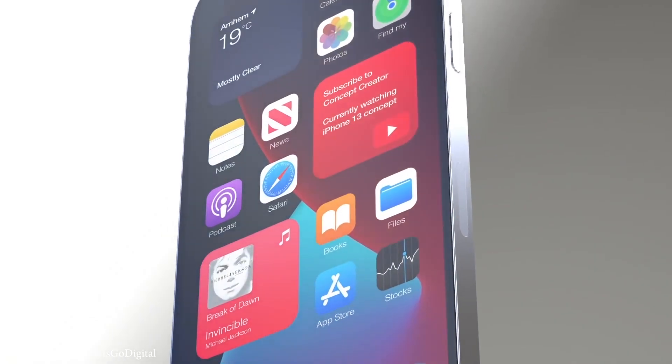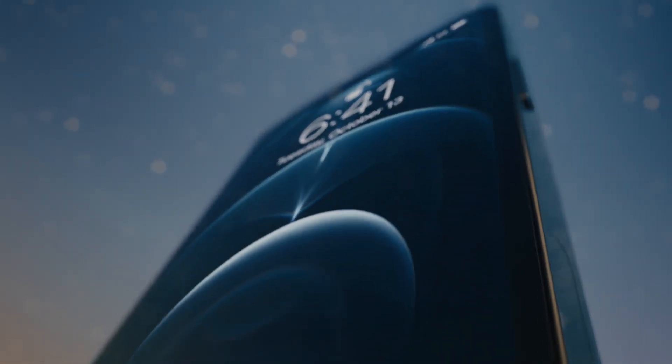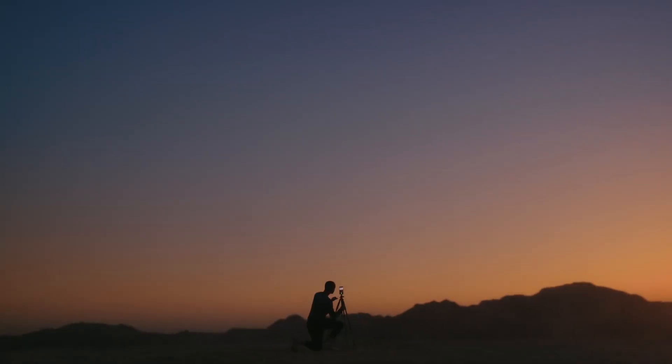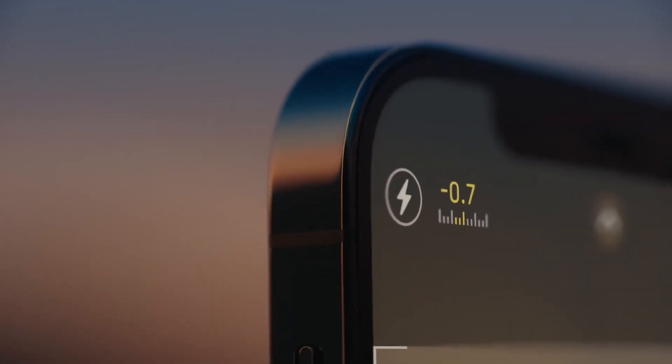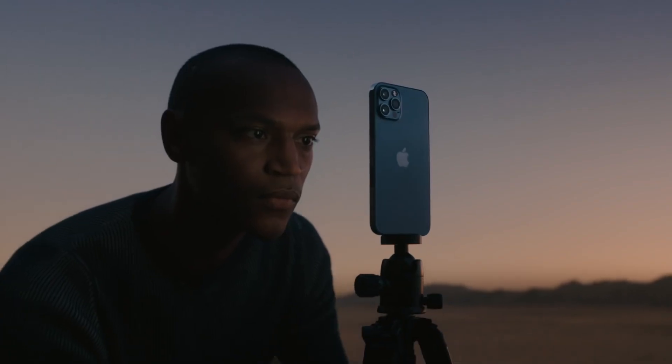The iPhone 13 will offer a 120Hz LTPO display on both Pro models, improved battery life thanks to a more efficient 5G modem, as well as substantial upgrades to the camera. That includes a larger sensor on the cheaper iPhone 13 and iPhone 13 mini.